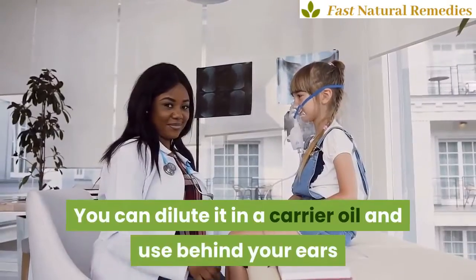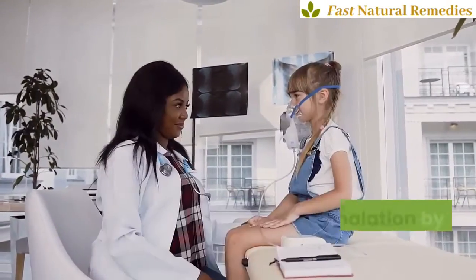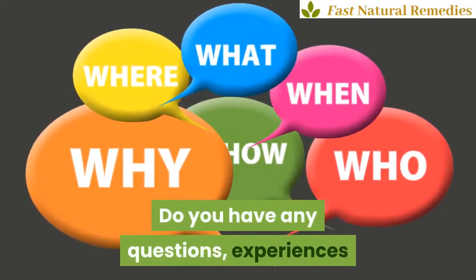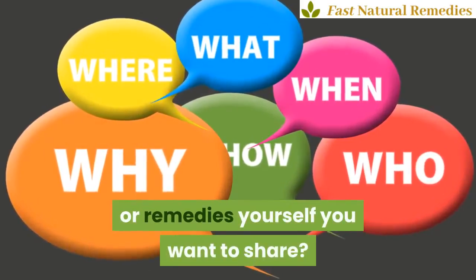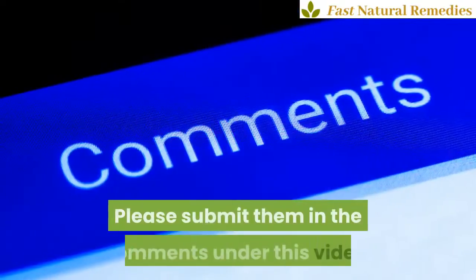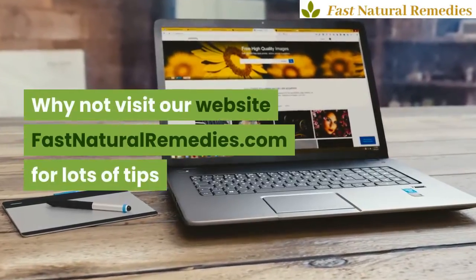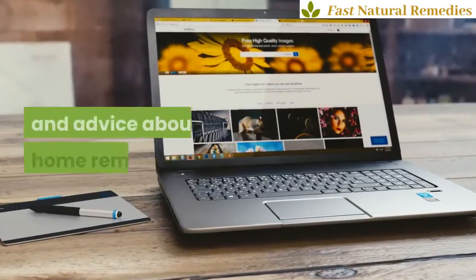You can dilute frankincense oil in a carrier oil and use it behind your ears, or use inhalation by diffusing it into the air. Do you have any questions, experiences, or remedies yourself you want to share? Please submit them in the comments under this video. Visit our website, fastnaturalremedies.com, for lots of tips and advice about home remedies.